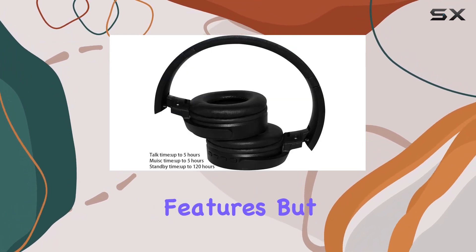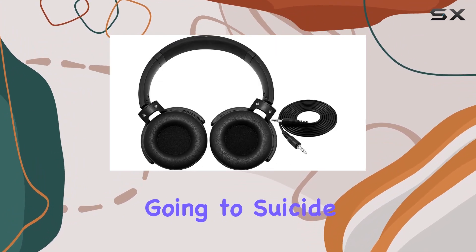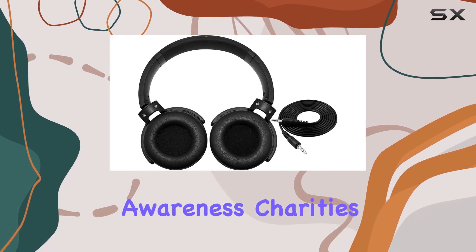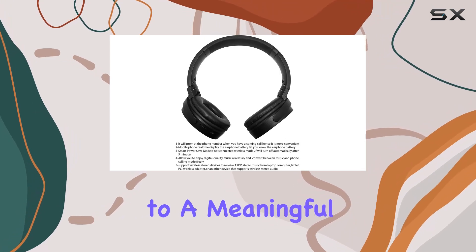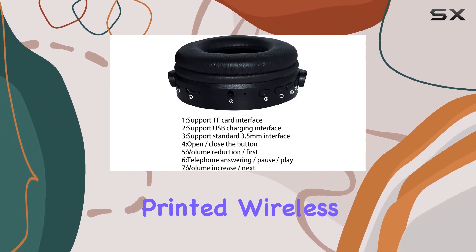What sets these headphones apart is not just their impressive features but also a charitable aspect — with 8% of the proceeds going to suicide prevention and awareness charities, your purchase contributes to a meaningful cause.